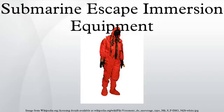The latest generation RFD Beaufort SEIE MK11 enables free ascent from a stricken submarine and provides extensive protection for the submariner on reaching the surface until rescued. A typical assembly comprises a submarine escape and immersion suit, an inner thermal liner, water, and a gas-inflated single-seat life raft, all contained in a protective stowage compartment.